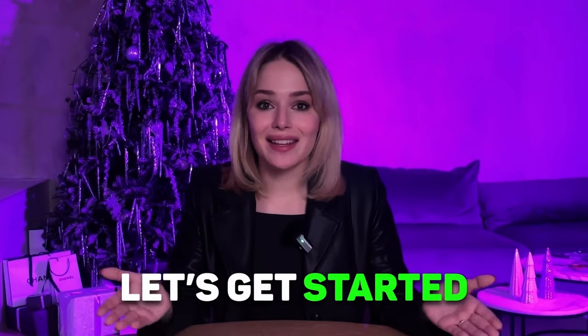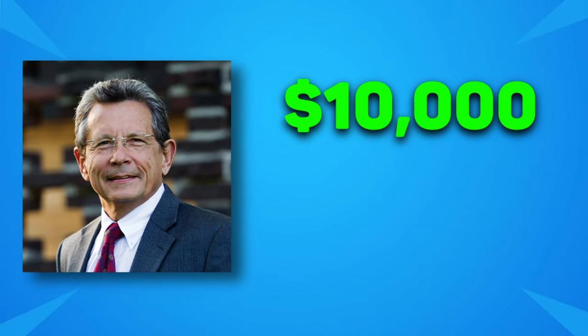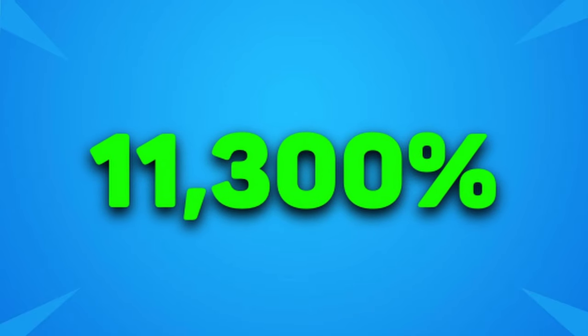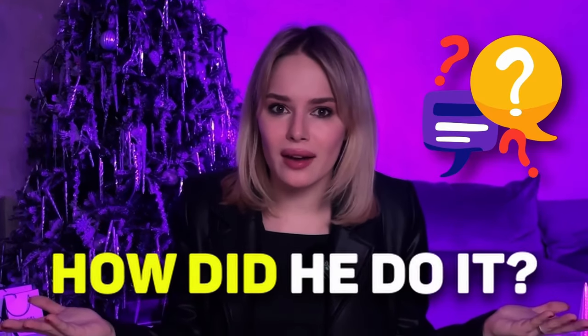So, let's get started. This is Larry Williams, a professional trader who turned 10 thousand dollars into 1.1 million dollars in just 12 months of trading, which is 11,300%. Now, if you're like me, you're thinking: how did he do that?